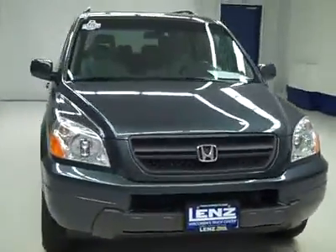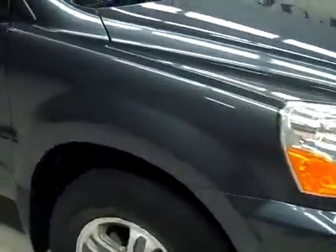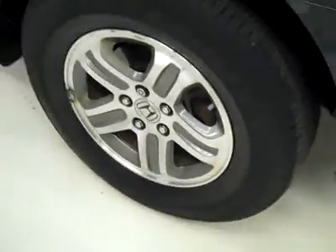This is stock number J2602, a 2005 Honda Pilot EXL. Color is Sage Brush, 76,000 miles and a 3.5 liter engine. These Goodyear Integrity tires have probably about 50% of the tread, give or take a little bit. And it's a one owner vehicle with a clean Carfax.